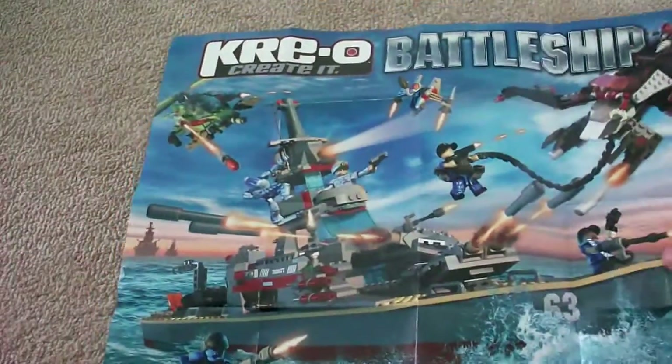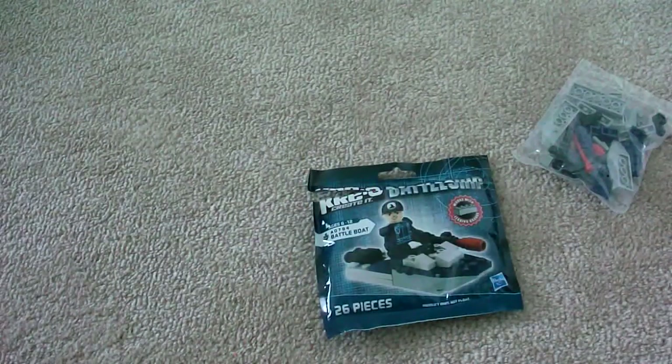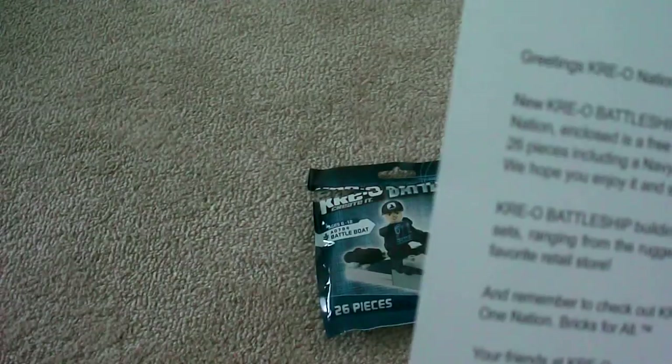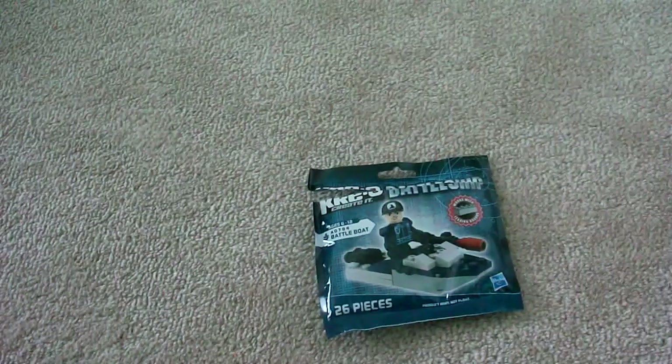I definitely will be getting a lot of Kreo sets this summer — maybe this set, or the Combat Chomper — and I'm definitely getting the new Kreo Transformers sets. Thank you, Kreo, for the nice gift card and the awesome little set. I recommend you sign up for Kreo Nation because you're probably going to have to pay for it in the future. There's a new collection and they're saying thank you for being a member. Make sure you put in a real address, not a fake one, or someone else will be getting it.